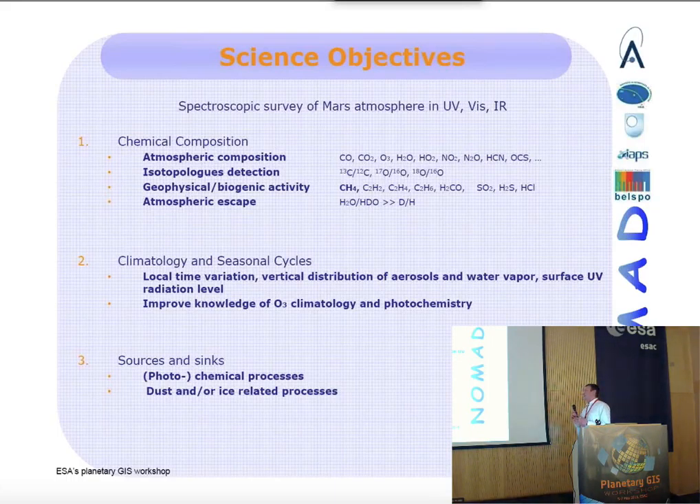NOMAD has a spectral range between UV and infrared, so it will detect all the relevant gases and isotopes. NOMAD will also improve our knowledge of the climatology on Mars.